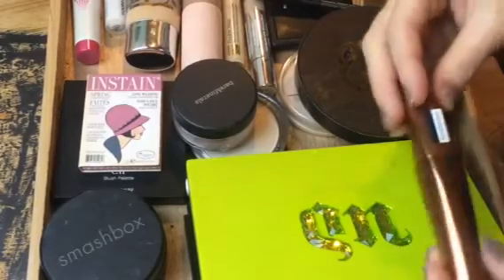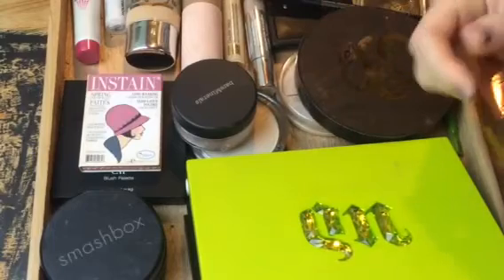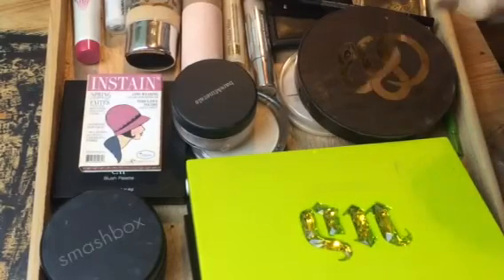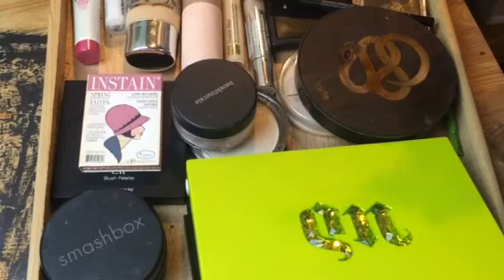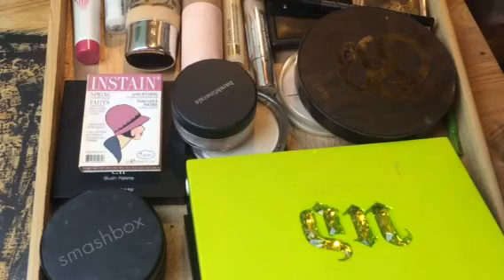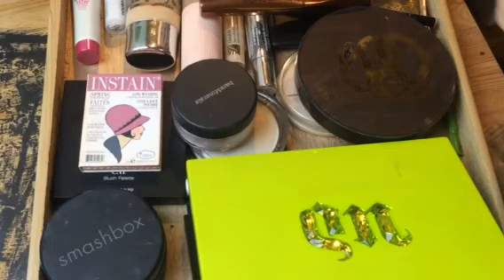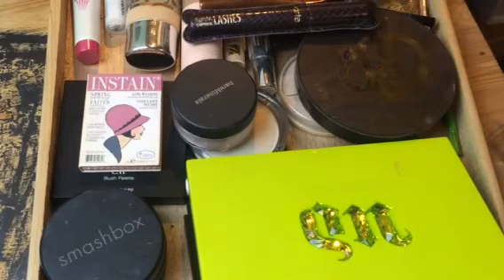For mascara, I'll go with the Rimmel Wonder'Lash for drugstore — I like this one, it has a nice volumizing brush and doesn't make my lashes hard and prickly, keeps them kind of soft. For high-end, I'll use the Tarte Lights Camera Lashes — that one's always good.